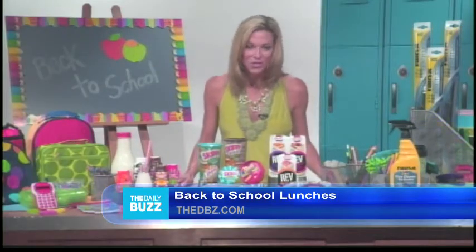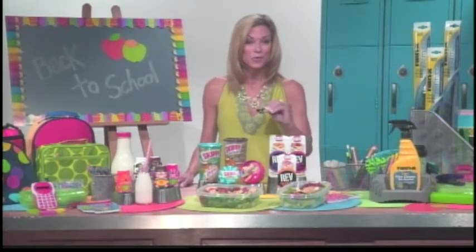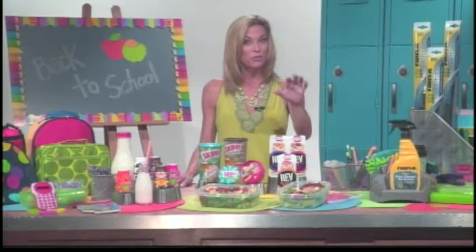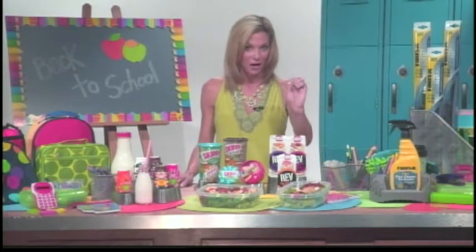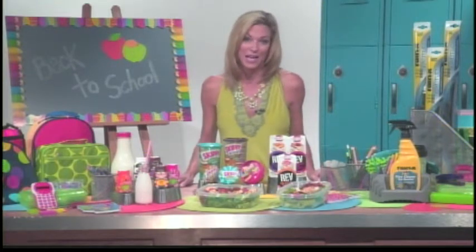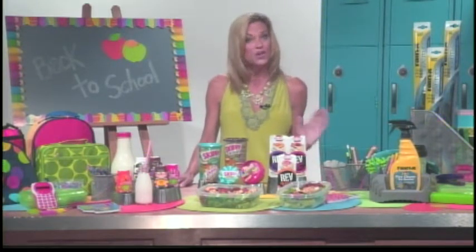Much can be done in advance to make sure that morning routine is a little less hectic. Of course, laying out their clothing the night before — that's important. Making sure each child has his or her own spot where all of their things are stored and belong, so they can always find them — their backpacks, their schoolwork, etc. Also packing their lunches the night before. That can save you time in the morning; you're not as rushed.